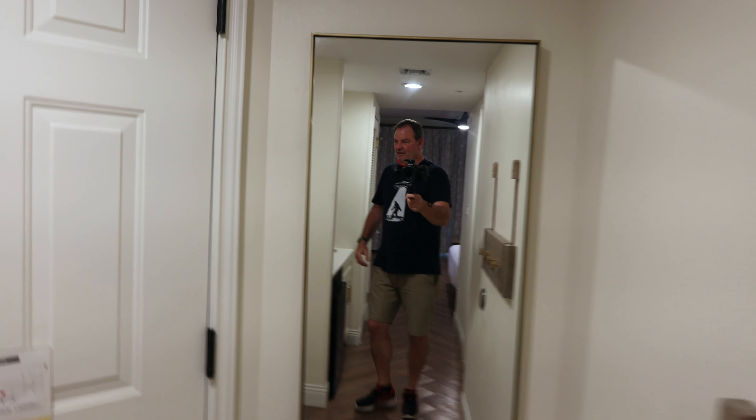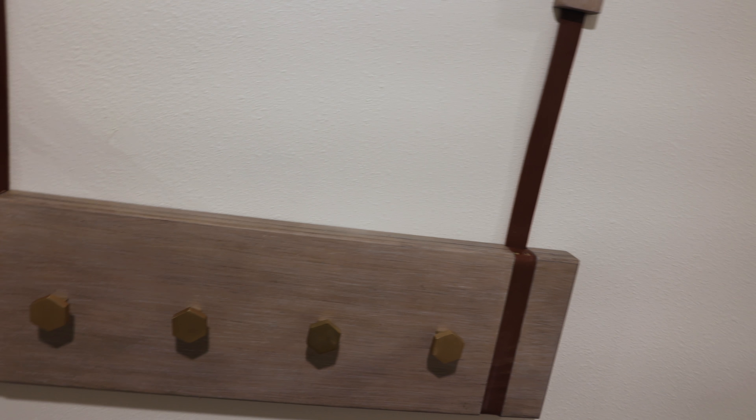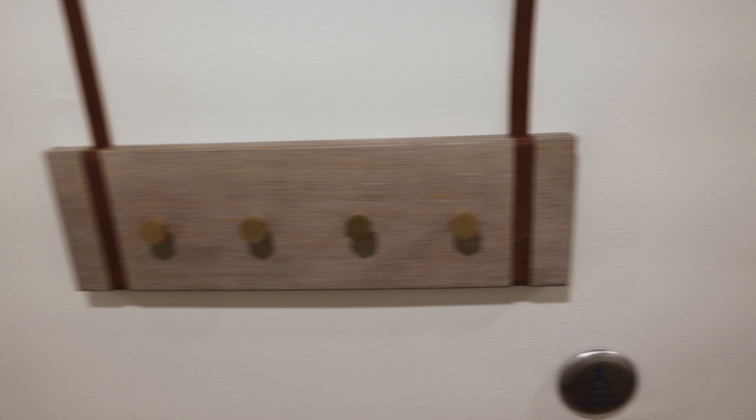Inside the front door there is a nice full-length mirror. Right over here is an area where you can hang up some coats. This is some nice horse styling — there's even some leather or leatherette there. Pretty neat.